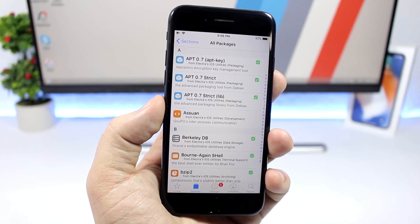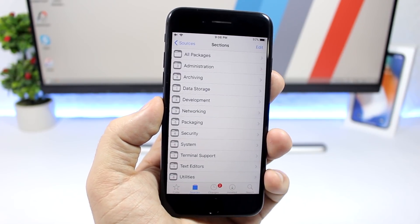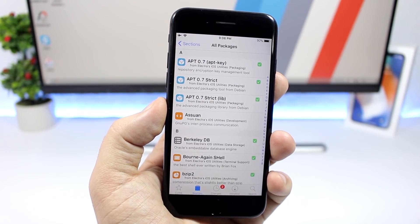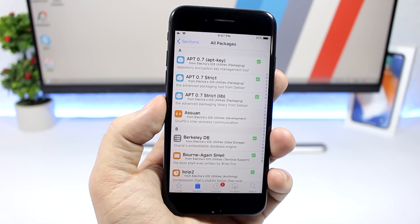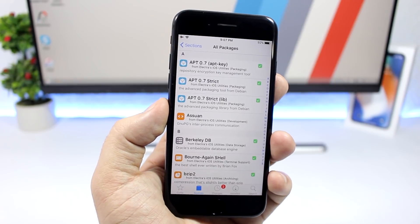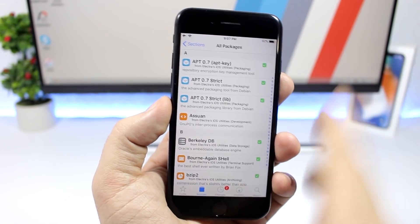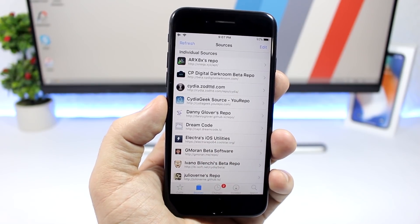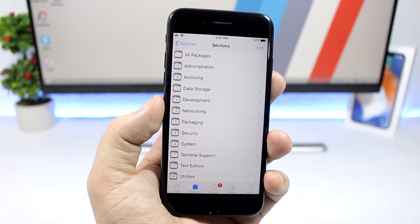If it asks, cancel, go back to sources, go to Electra iOS utilities, go to all packages, and install APT 0.7 Strict. Do not install it from the SORIC repo. If you're on Electra 1.0.2, that repo is blocked, but on Electra 1.0 you might accidentally install from there. Make sure you have APT 0.7 Strict installed from the Electra utilities repo, then go ahead and install iCleaner Pro for iOS 11.